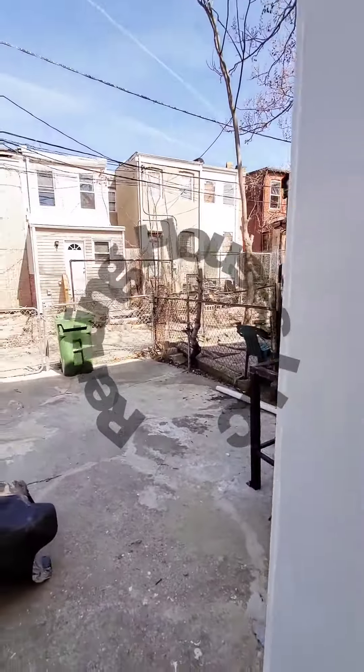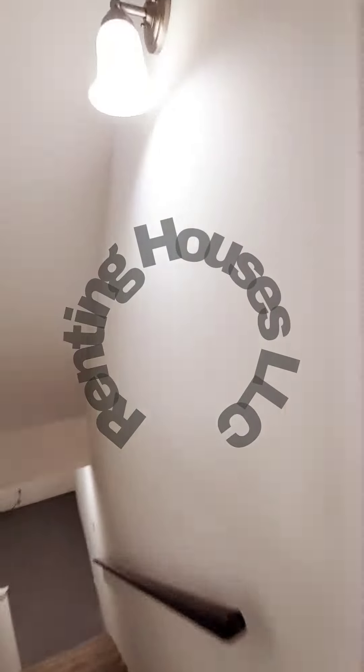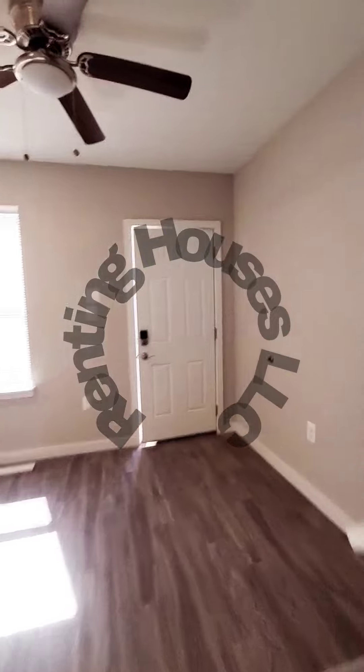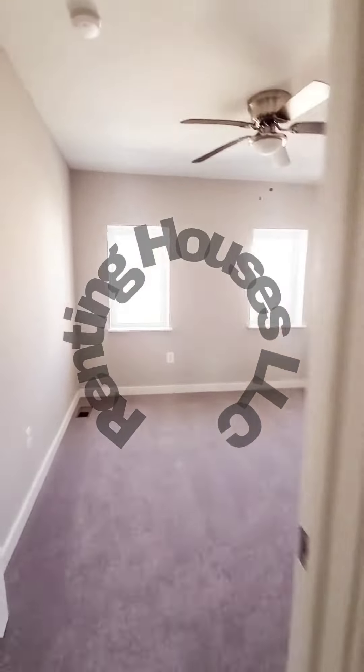There is a fenced rear yard. Let's go check out the basement first — the basement is going to be unfinished, pretty much just for storage. The crew still has a little bit of work to do, excuse the mess. Up to the second level — here is bedroom number one.